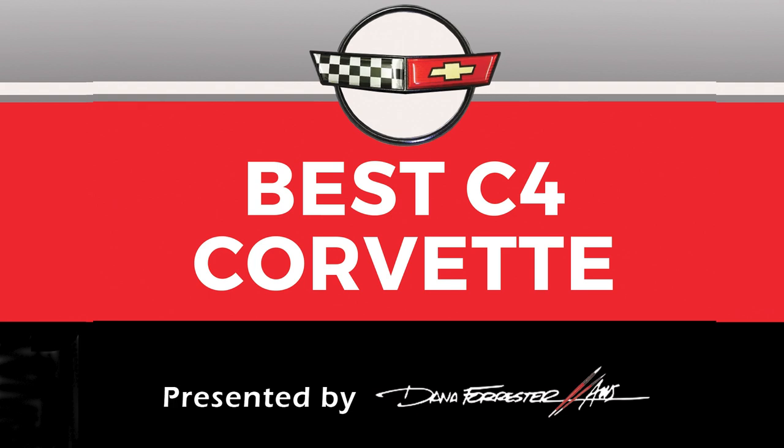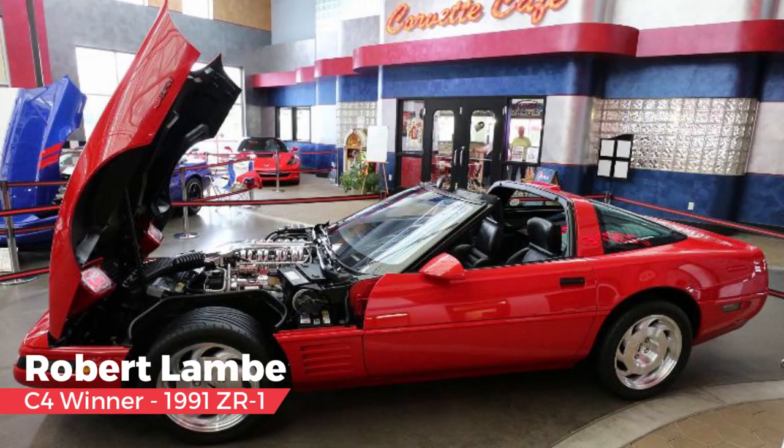The fourth generation Corvette category, presented by Dana Forster and selected by Dave McClellan. Dave said: over the years I've been asked many times which was my favorite Corvette. My answer is to return the question — do you have children? Which is your favorite? They get the point. That said, there were so many excellent C4s pictured in this virtual concours that it was very hard to choose.